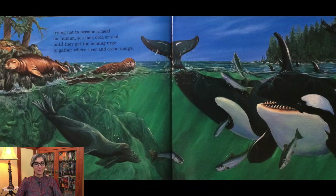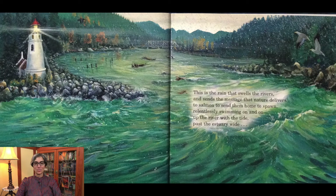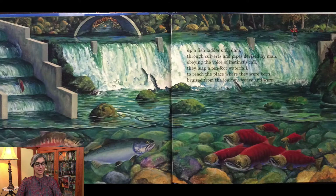Trying not to become a meal for human, sea lion, orca, or seal, until they get the homing urge to gather where the river and ocean merge. This is the rain that swells the rivers and sends the message that nature delivers — to salmon, sending them home to spawn, relentlessly swimming on and on, up the river with the tide, past the estuary wide, up a fish ladder on a dam, through culverts and pipes devised by man.